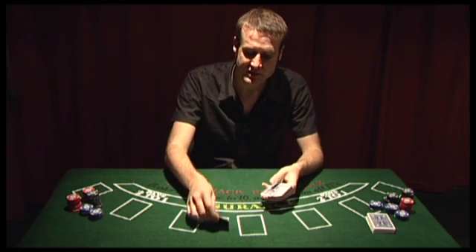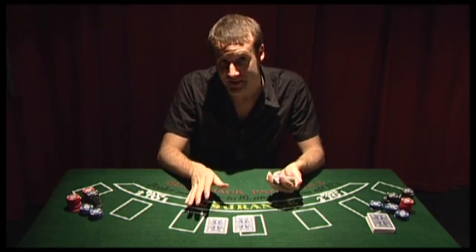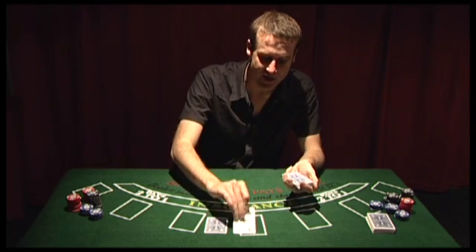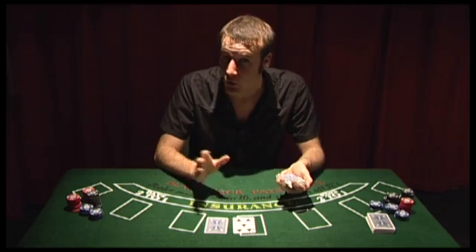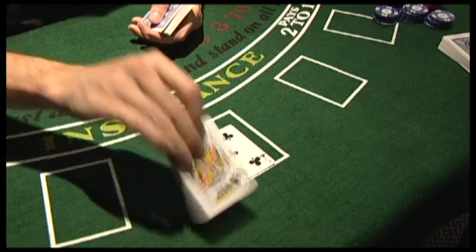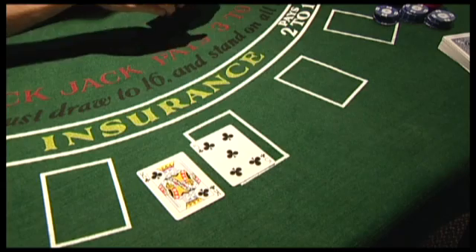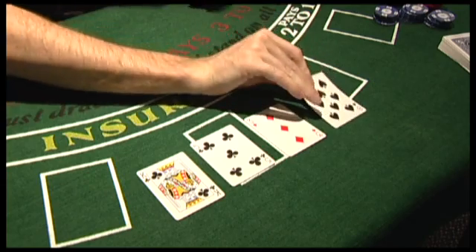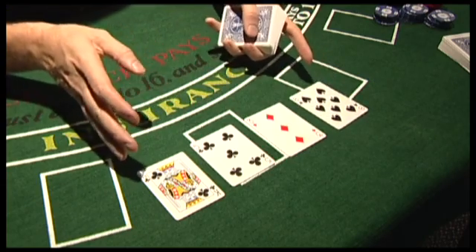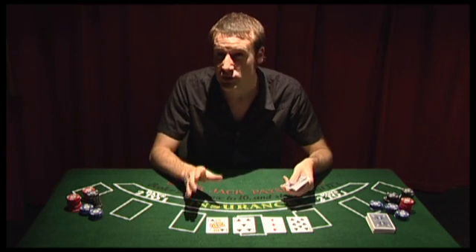In blackjack, you're initially dealt two cards. You then add together the value of these cards. Anything like a five or a number is just the value on the card; an ace is one or eleven; and kings, queens and jacks are all ten — so I would have fifteen here. You can then choose to take as many extra cards as you want to try and increase your score, but if you go over twenty-one in total, you bust and you lose your money.